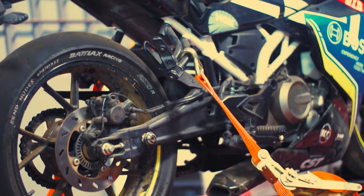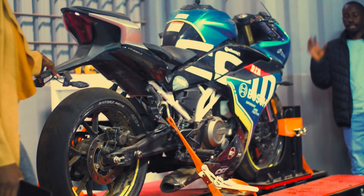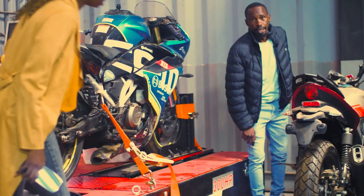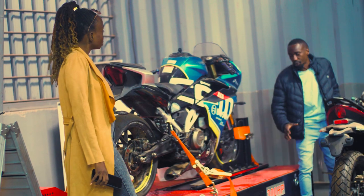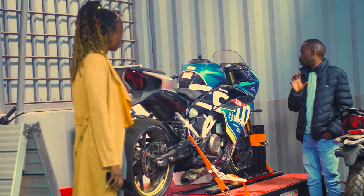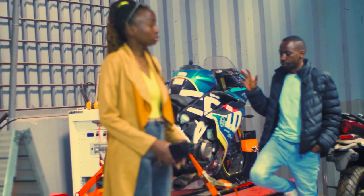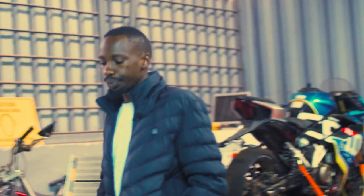This is the famous dyno. This is actually the only dyno in East Africa for motorbikes that can tune up to 300 horsepower. This bike is only about 32 horsepower, so it's well within range. It's the only professional dyno meant for motorcycles in East Africa, and it's located here at Berth Mobility, behind Strathmore University.